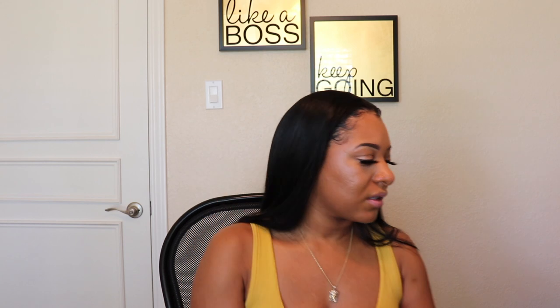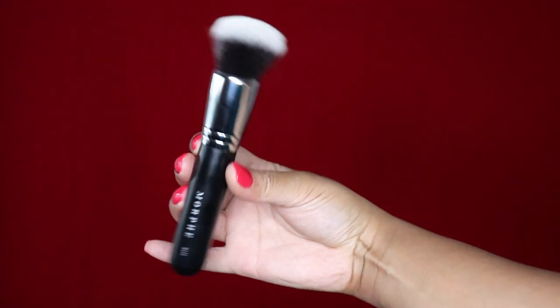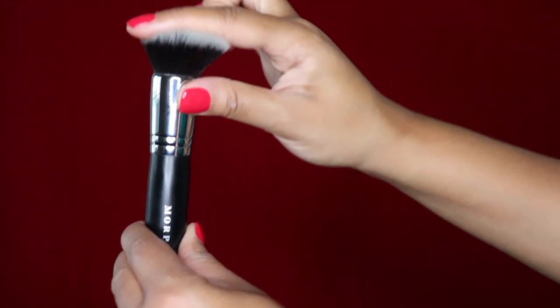Next up would be the Morphe M439 brush. I mainly got this for my foundation — I needed a stiff stippling brush. I love Morphe brushes because they're very compact. My foundation went on effortlessly and so flawlessly with this, and I also used it for my contour as well.